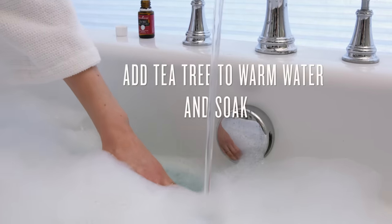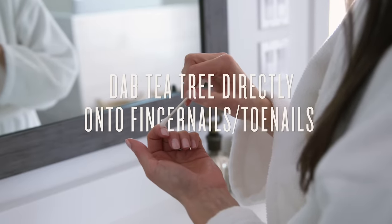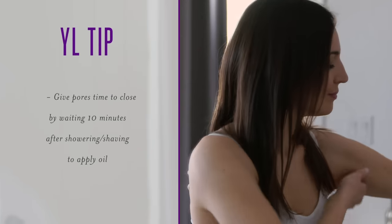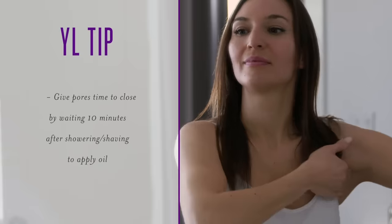Treat yourself to a luxurious and relaxing foot bath, then follow up with a nourishing nail treatment. The perfect at-home spa day is about so much more than mani-pedi treatments though — ditch toxin-laden deodorants and replace them with Tea Tree for a natural remedy that reduces body odor.